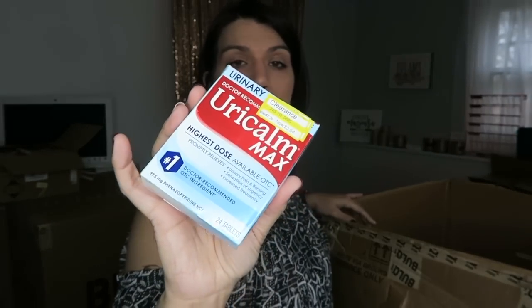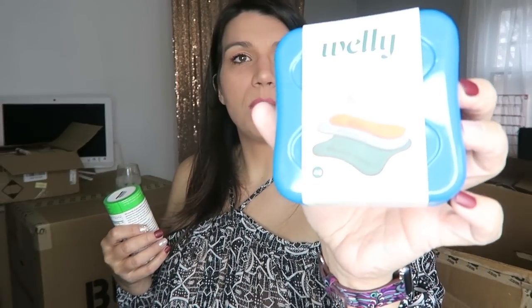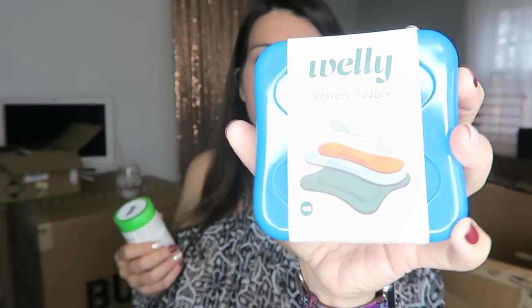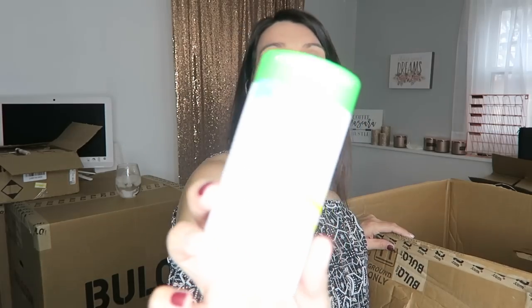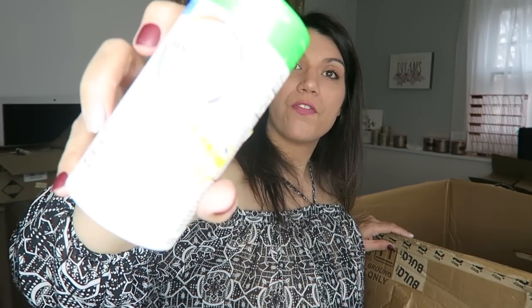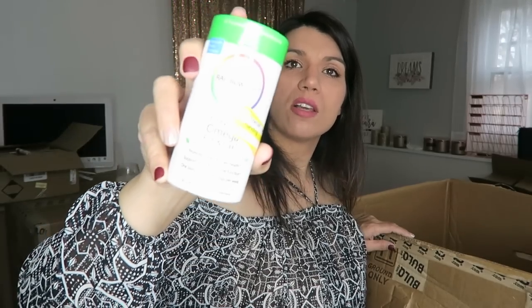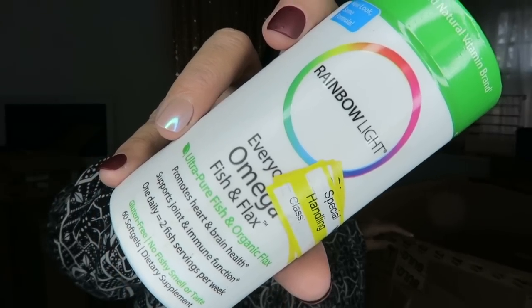Some Uricolm for urinary pain relief. Here's some more of those Welly bandages — these look a little bit different, but still equally as cute. Everyone's Omega Fish and Flax Supplement — let me get it in focus. There we go. Everyone's Omega Fish and Flax Supplement.